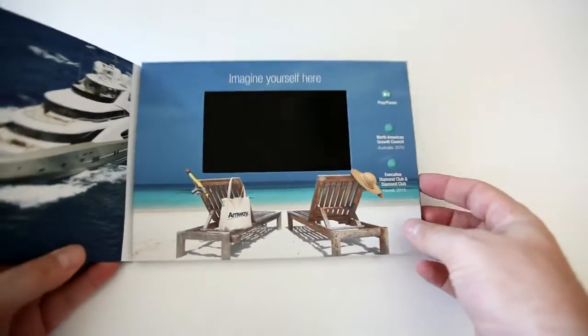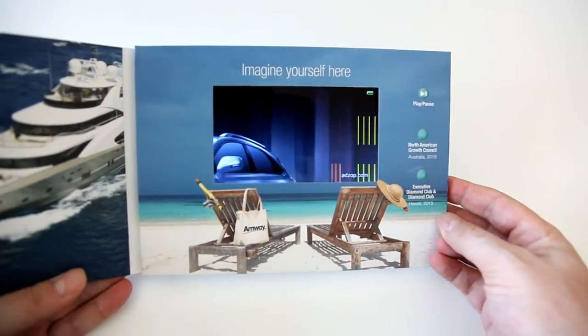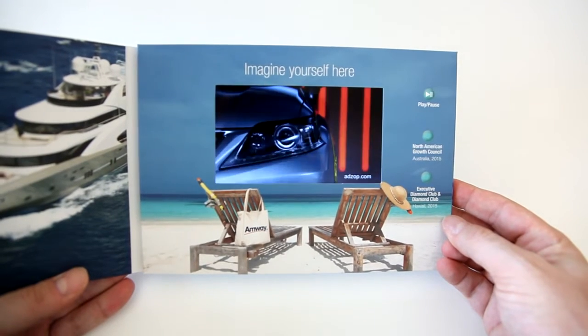It's a marketing tool that mixes paper and electronic components to promote business activities and to introduce new products with text, photos, and videos.